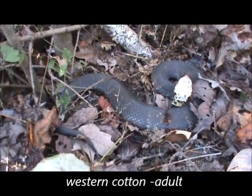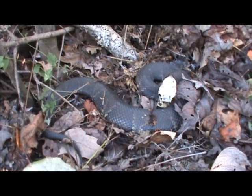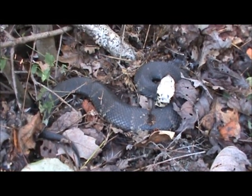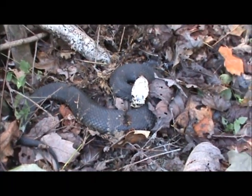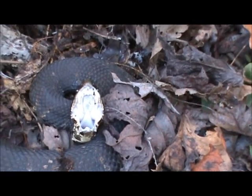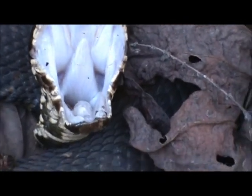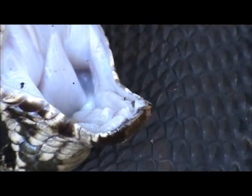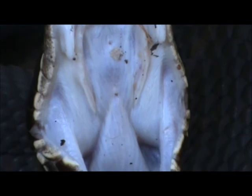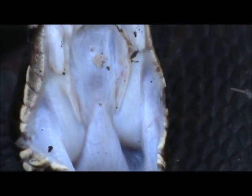Western Cottonmouth — a nice big fat one, found in the shade here. And it's really spread a potent musk. Very upset with us. I'll get a shot of his open mouth here and you can see the glottis when it starts to breathe — right down here, that's called the glottis. Fangs right up here on your left and right. There's the open glottis — open and close. Western Cottonmouth.